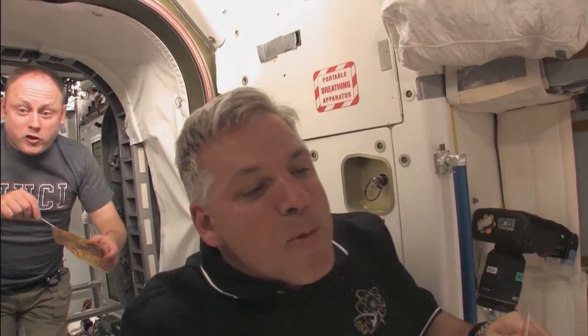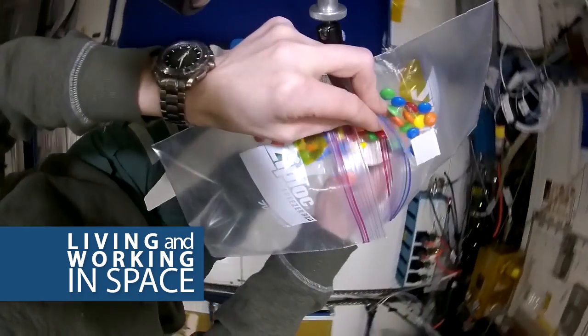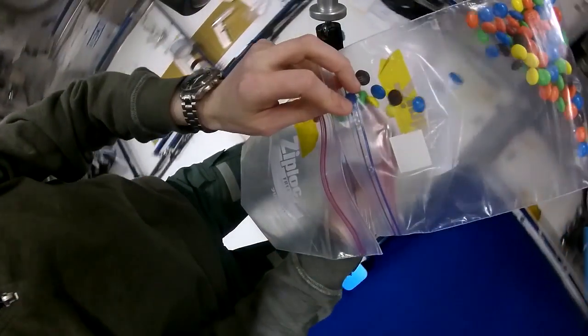There's no refrigerator on the International Space Station. The food all has to be shelf-stable at room temperature. The reason there's no refrigeration is because there are limited resources on the International Space Station.